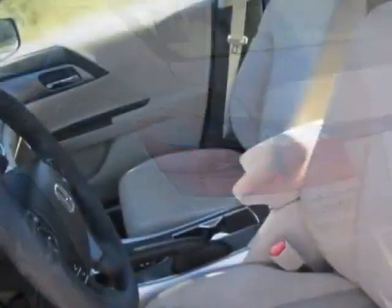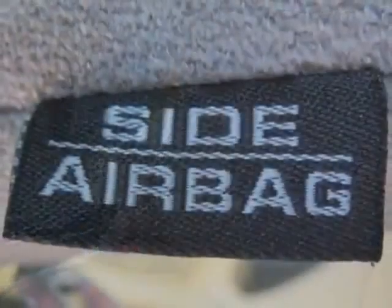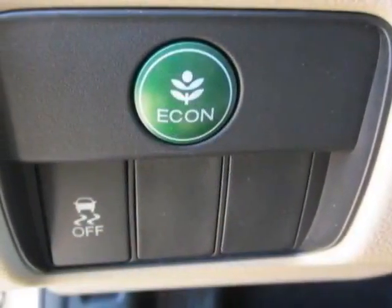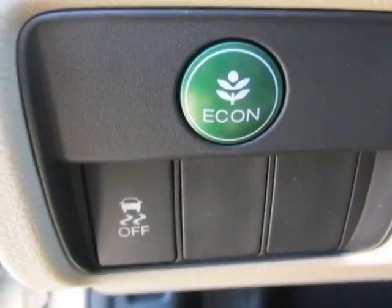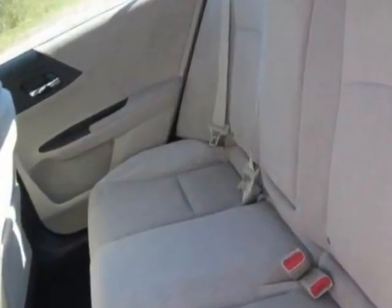This vehicle gets an estimated 27 miles per gallon in the city and an estimated 36 on the highway. This Accord sedan boasts a 2.4 liter engine and has an automatic transmission. Additional options for this vehicle include the following.